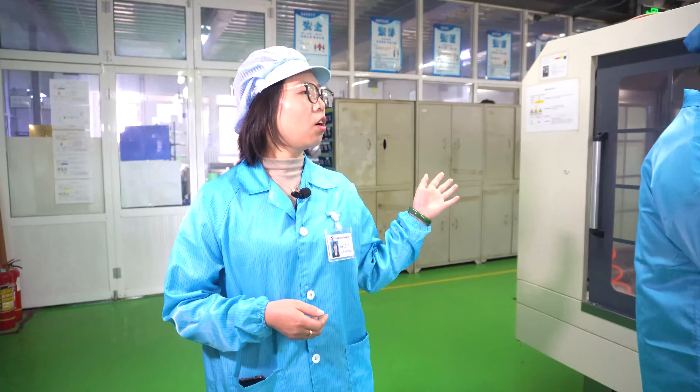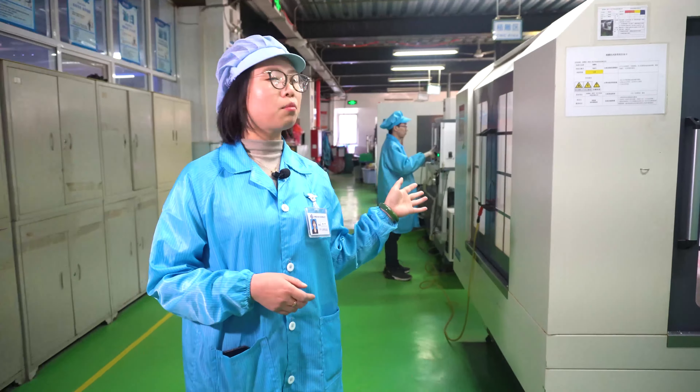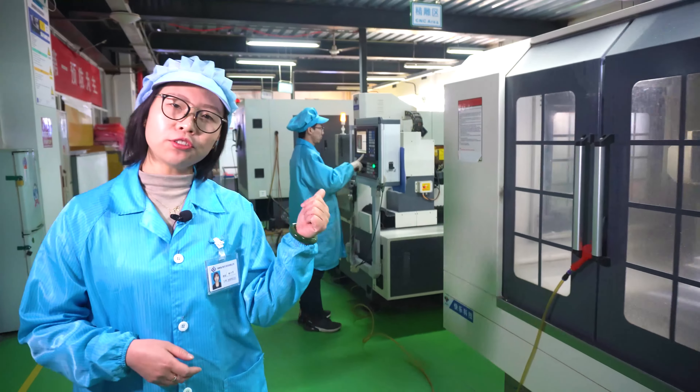Over there, we still have another six sets of CNC machines. Let's go and have a look.